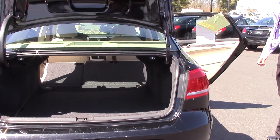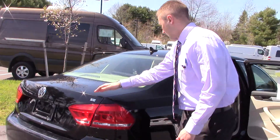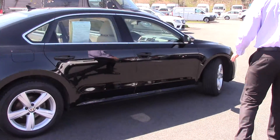As you can see, tons of room in both the trunk and the back seat. Grant, I'll bring you around this side too — as you can see, you've got nice alloy wheels on this as well.